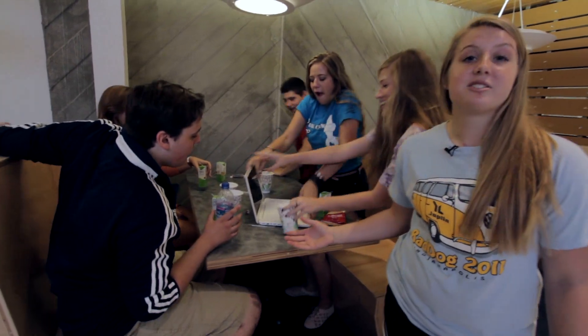Hi, my name is Shelby, and welcome to the Joplin High School Laptop Do's and Don'ts. Let's start with don'ts.